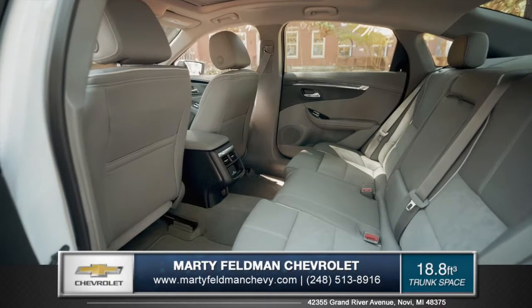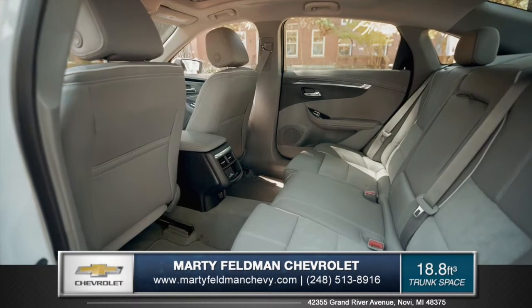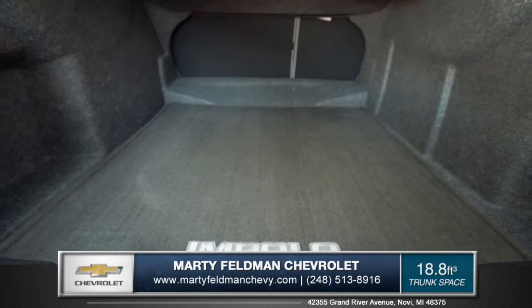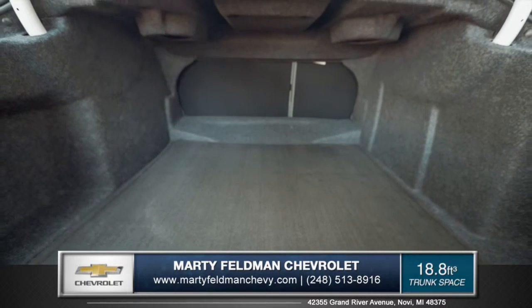The Impala's ultra-quiet interior comfortably seats up to 5 with plenty of rear legroom, as well as 18.8 cubic feet of trunk space for all your cargo hauling needs.